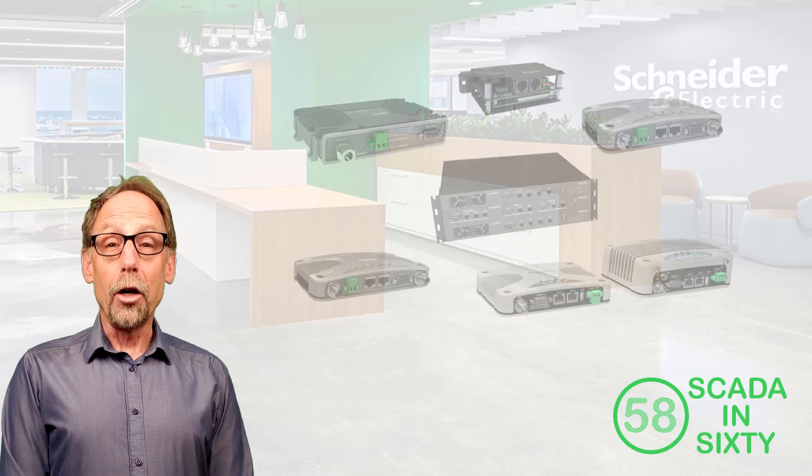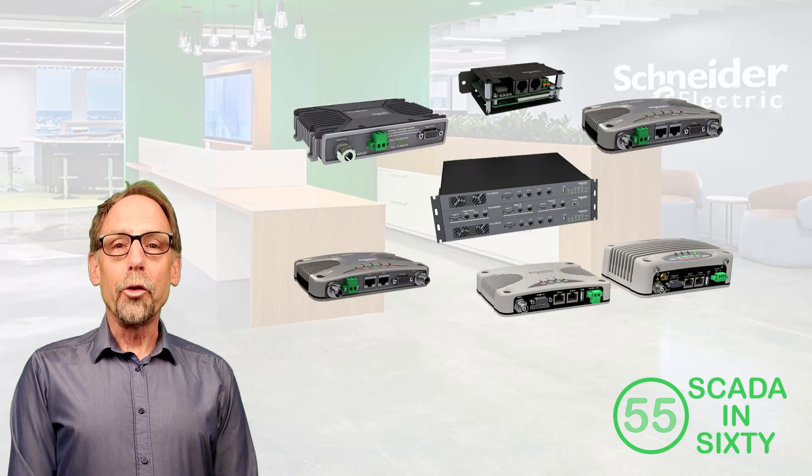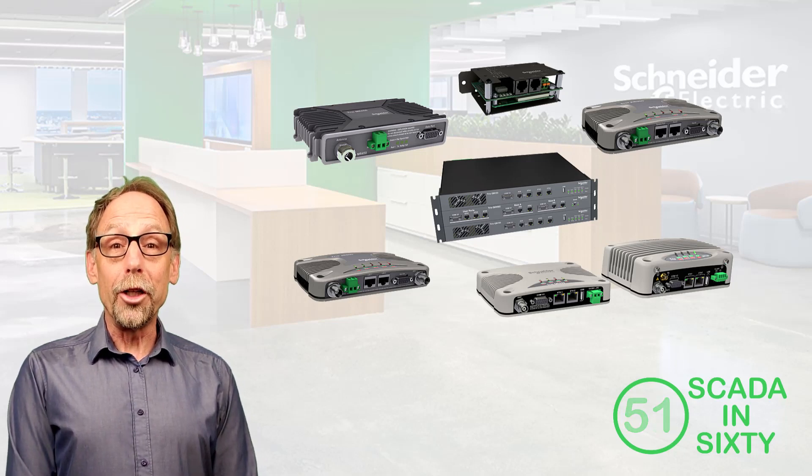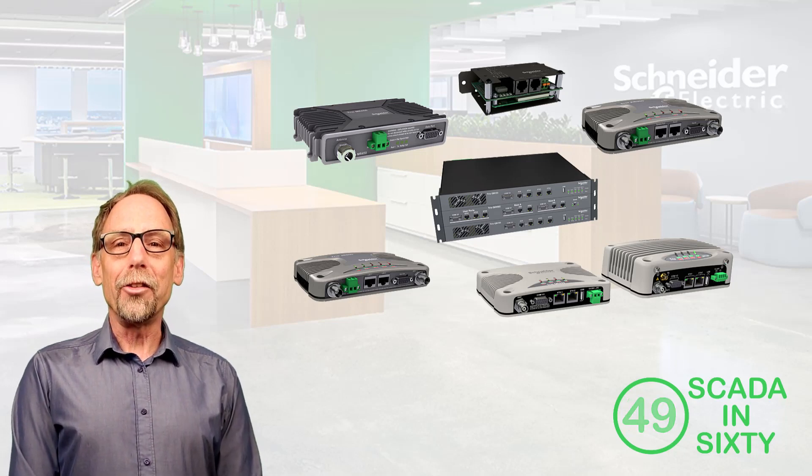As a family of long-range communication devices, TRIO data radios transport critical communication traffic between field-installed RTUs and PLCs and the SCADA system at the enterprise level, effectively providing a transparent and secure communication pipeline.